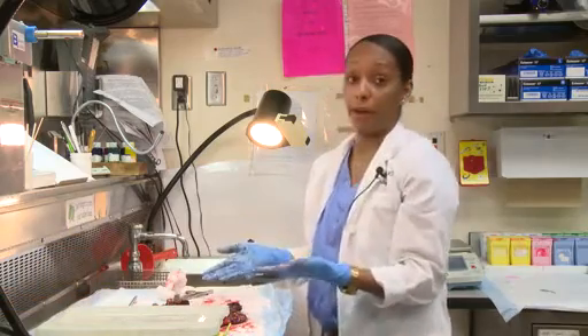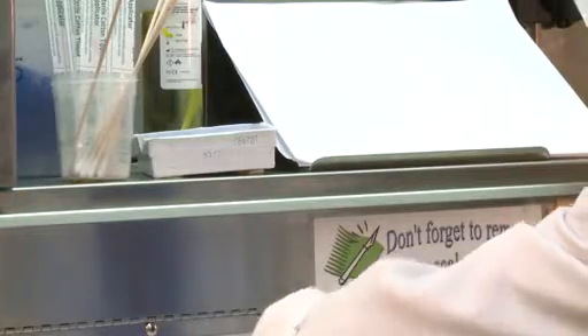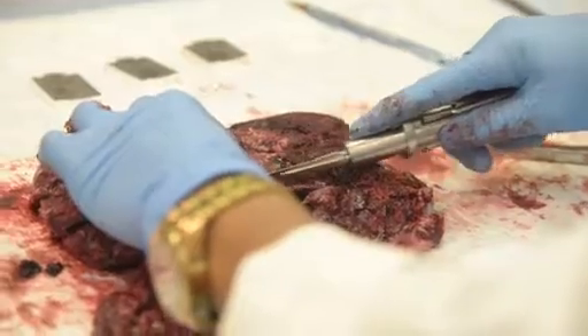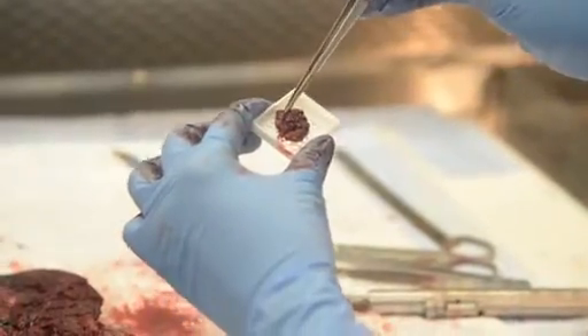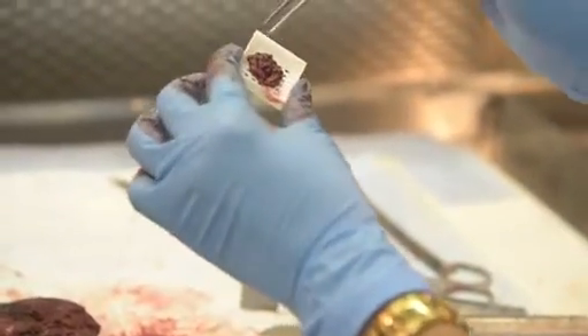All tissue that comes out of the body should be examined, mostly because we're always looking for things we might not know about. For a specimen like this, it's pretty standard — we do an umbilical cord, membrane, and a couple of sections of the placenta. The tissue goes in these cassettes, and those are the cassettes that our technicians process to make slides.